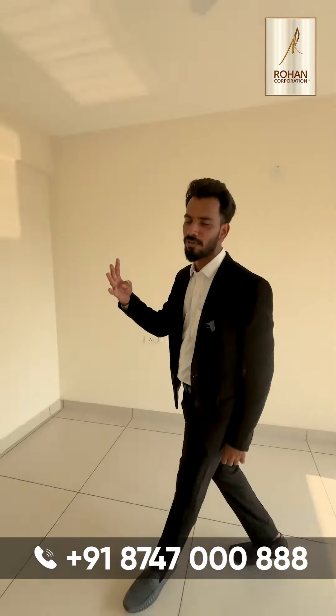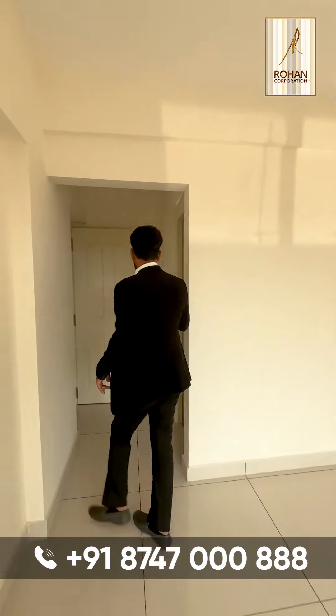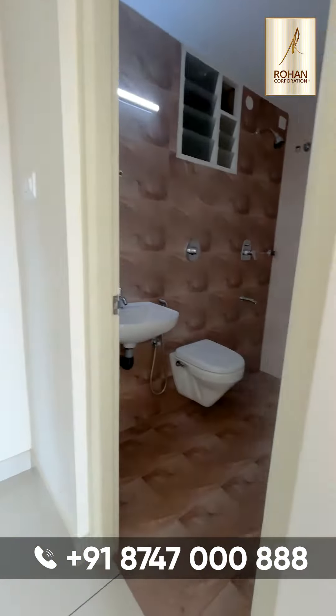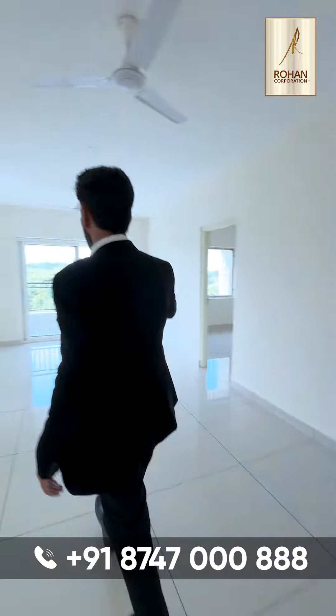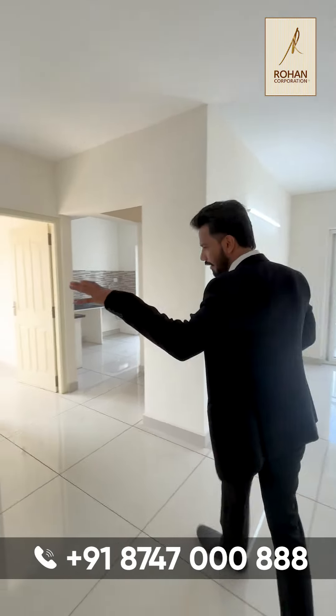This is a 1380 square feet 3BHK apartment on the 4th floor. This will be your master bedroom with the balcony and the attached toilet bathroom. As you walk out of this master bedroom, this will be your living room, which is a spacious living room with the balcony and the dining area.